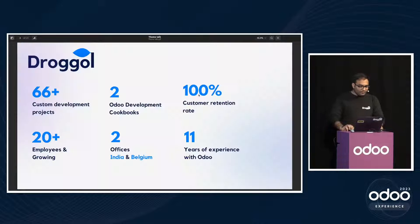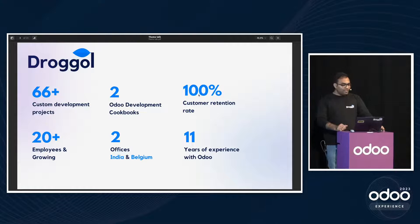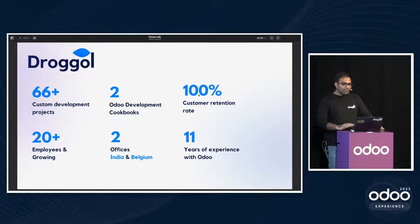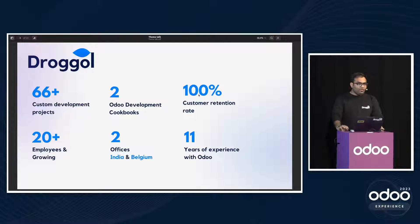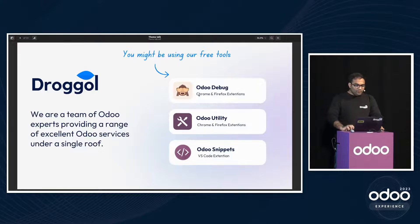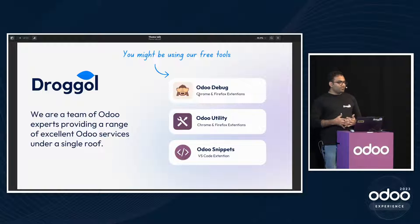Let's talk about ourselves. We are Drogold, an Odoo silver partner. We have done 66 custom development projects, co-authored two Odoo development cookbooks, have a 100% customer retention rate, 20+ employees, two offices — one in India and one in Belgium — and 11 years of experience with Odoo, starting from around Odoo 5. You might already be using our extensions like Monkey for Debug, which has more than 100,000 downloads.